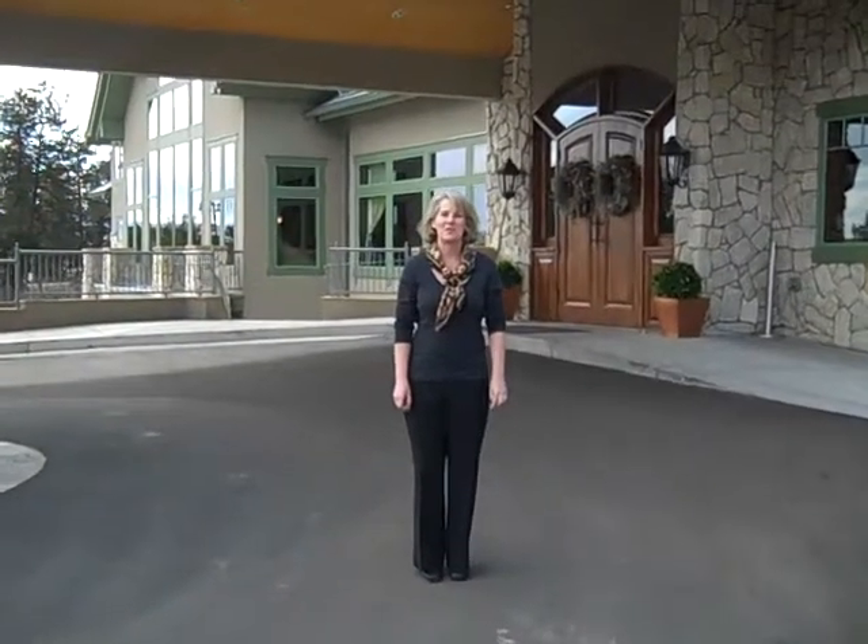Hi, I'm Kate with Little White Dress Bridal Shop. Welcome to Cielo at Castle Pines. This is one of Colorado's newest wedding and special event venues. It's fabulous — just off Happy Canyon Road in Castle Pines.